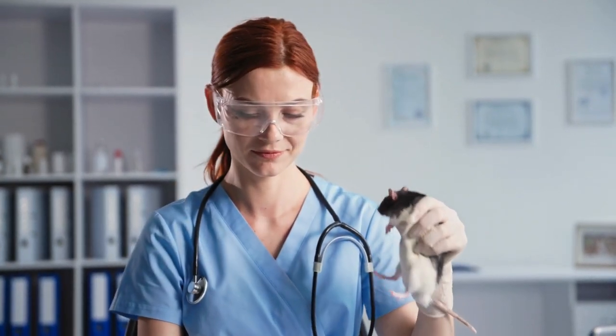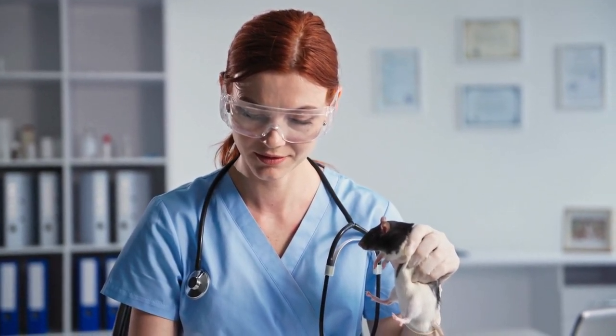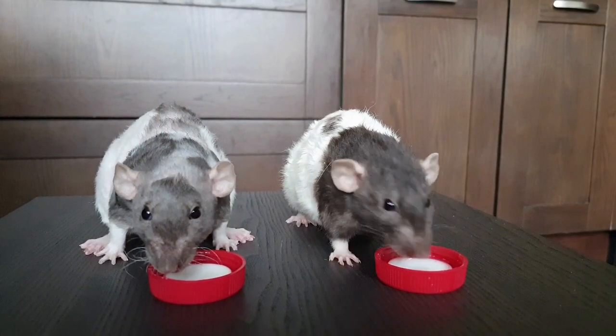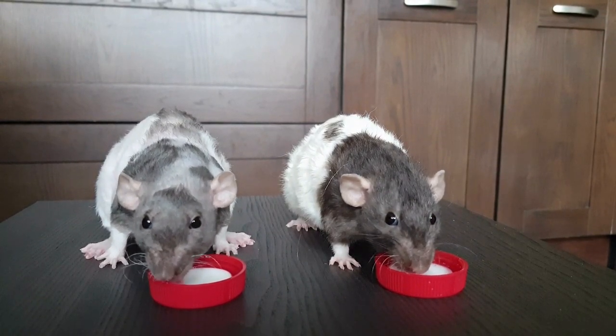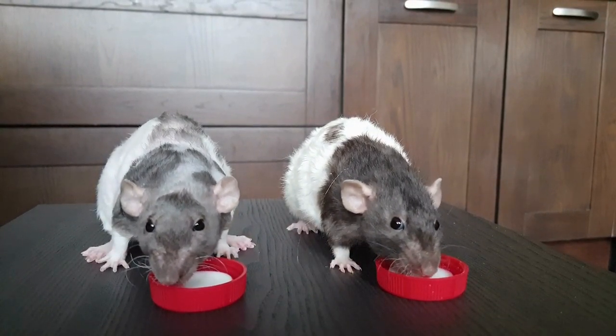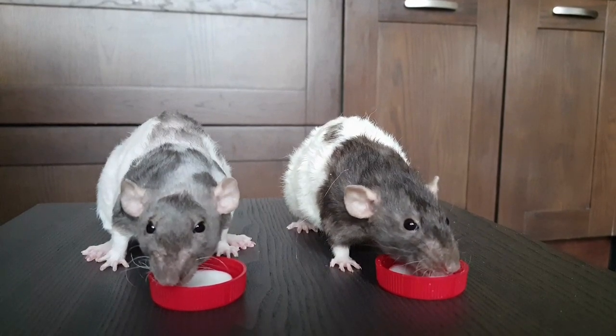We make sure to provide her with extra warmth and protect her sensitive skin from scratches. In addition to fancy rats, there are specific rat varieties that have distinct coat colors and patterns. Siamese rats have a striking coat coloration with a dark colored body and lighter points on their nose, ears, feet, and tail. They are known for their playful and social nature, often forming strong bonds with their owners.